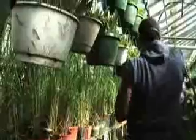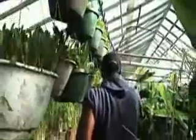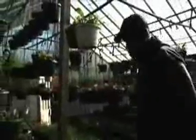In this greenhouse, we're taking 3,000 square feet and turning it into 4,500 square feet of growing space by using vertical growing.